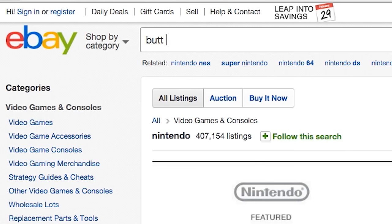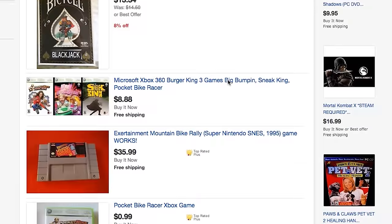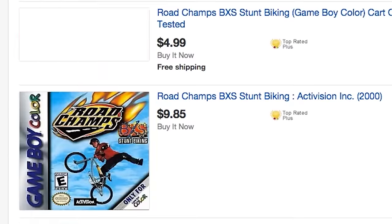I search eBay with super generic terms, and in this instance I put in 'bike game.' I didn't just check the video games category — I checked all the categories, stupidly going through thousands and thousands of auctions. Some of them were bike video games, but then I saw a giant exercise bike and what looked like a Super Nintendo in the background. That led me to the Exertainment Life Fitness Exercise Bike.